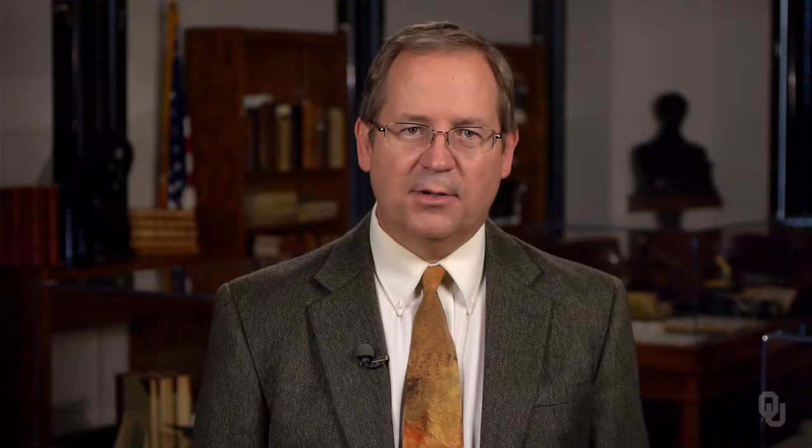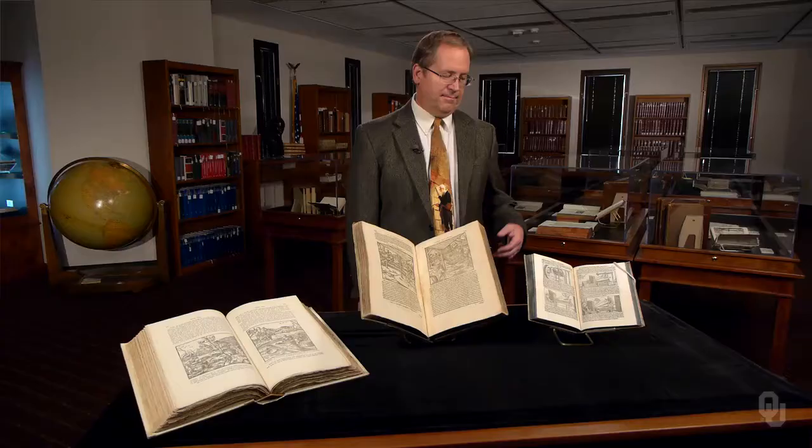One of the effects of the printing revolution was the widespread availability of images. Printing catalyzed a spectacular transformation in the use of visual representations across all fields of knowledge. We can see this, for example, in two works on mineralogy and metallurgy.